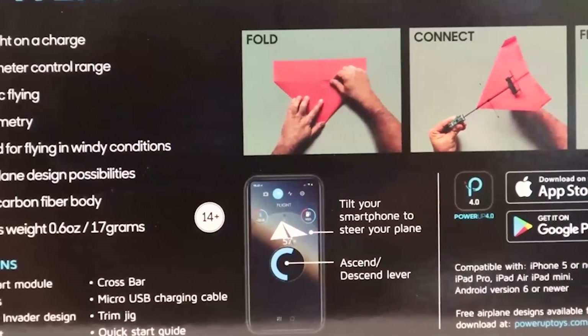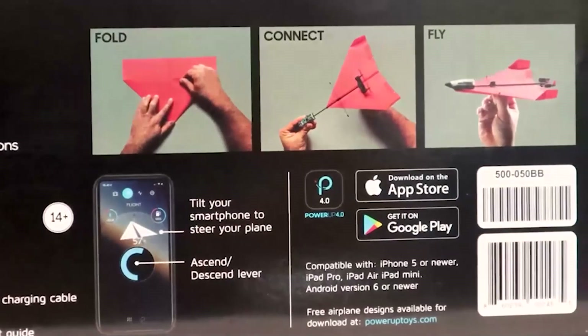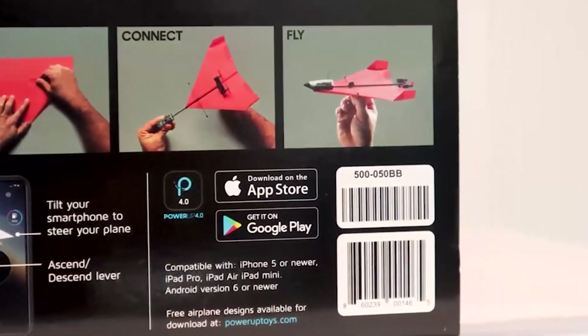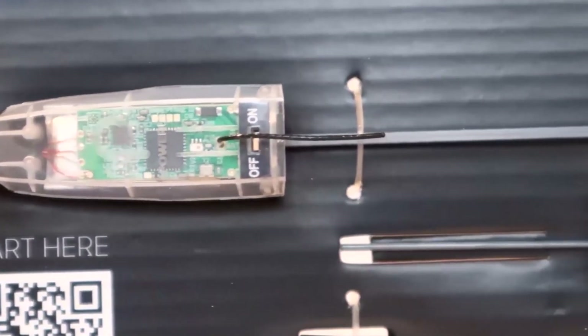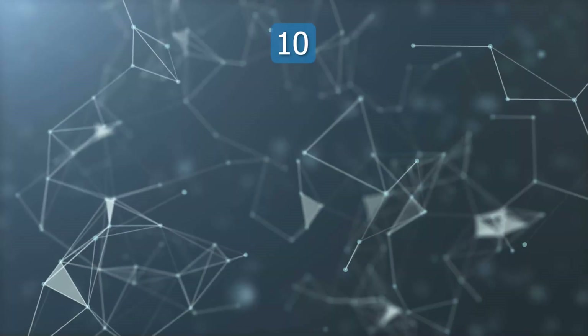A 30-minute charge provides about 10 minutes of flight time, covering distances up to 230 feet. The Acro Mode allows experienced pilots to perform advanced tricks, while beginners can enjoy simple gliding fun. It's a perfect blend of nostalgia and technology, offering endless hours of aerial adventure.